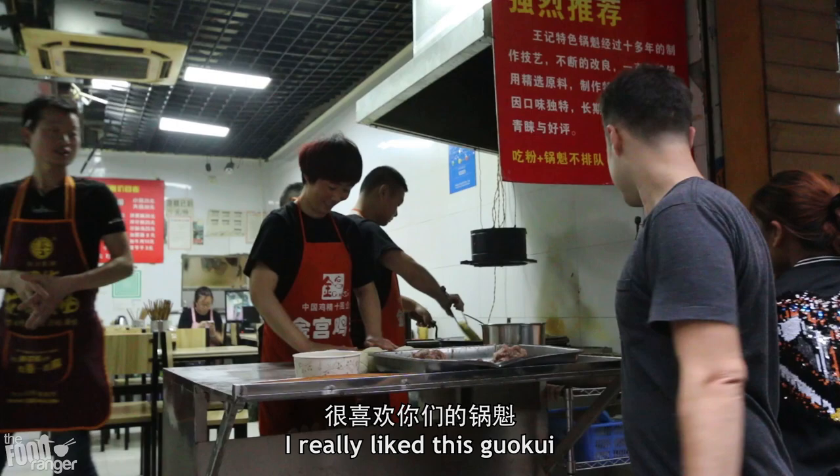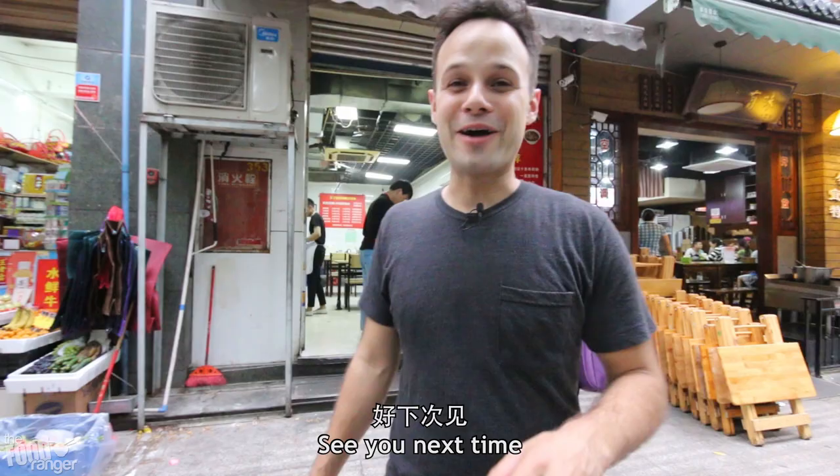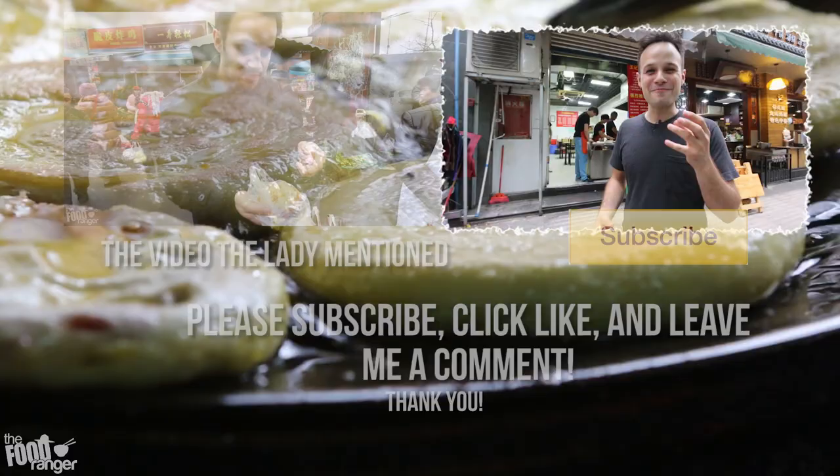That was a beautiful, beautiful Guokui. I'm filled with glee right now. That prickliness just makes your mouth come alive. I just gotta say thanks so much for watching my food and travel videos. Please leave me a comment down below, and a thumbs up as well. Click that subscribe button if you haven't already. Thanks again.